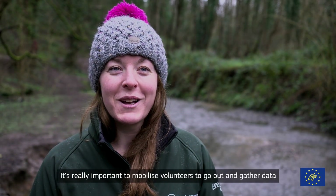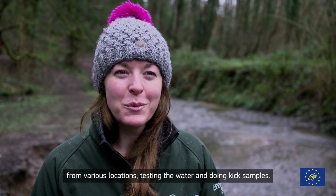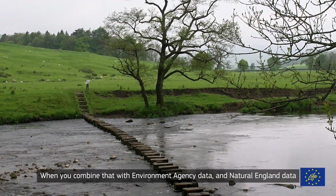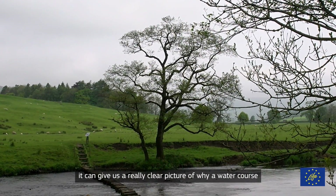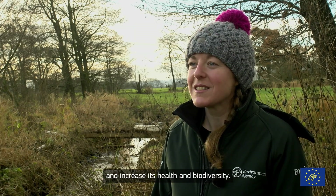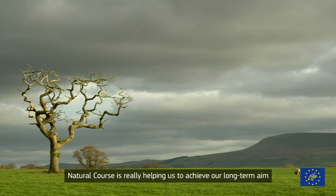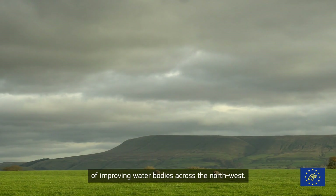It's really important to mobilise volunteers to go out and gather data from various locations — testing the water and doing kick samples. When you combine that with Environment Agency data and Natural England data, it can give us a really clear picture of why a watercourse might not be as healthy as we want it to be, and then what we can do to rectify that and increase its health and biodiversity. Natural Course is really helping us to achieve our long-term aim of improving water bodies across the North West.